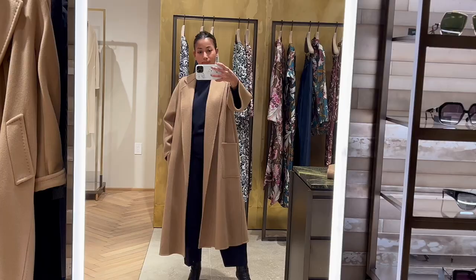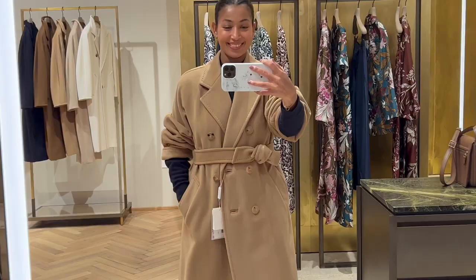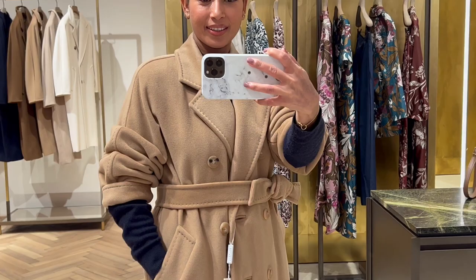All in all, all the coats are beautiful, but I think my favorite is the Madame. I just love how effortless it looks. Let me know which one is your favorite, and if you have one of these coats on your wishlist. Bye, and I will see you in my next one!